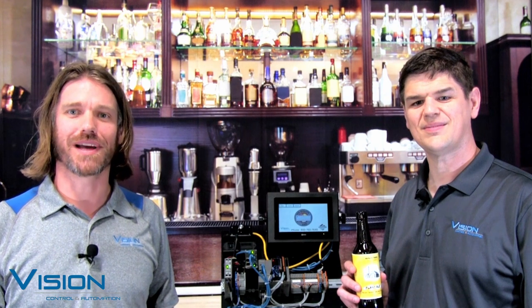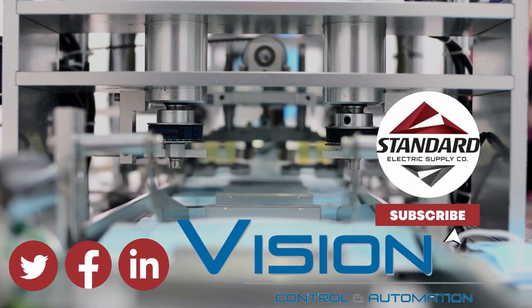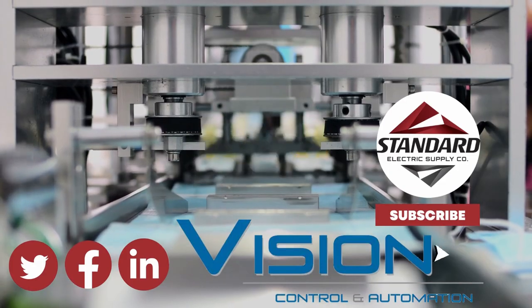That's a little bit about the Industrial Internet of Things. Reach out to your account manager or one of us to learn more about the IIoT solutions we have. Cheers. For information on Vision, Control and Automation, visit us on the web at VCAWI.com.